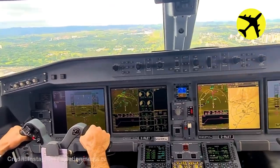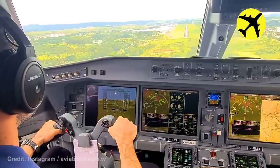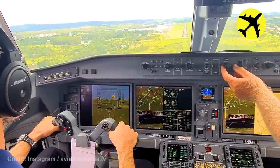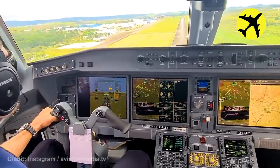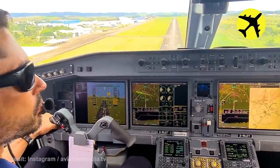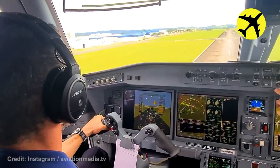This is what the pilot sees every time they land the plane. Planes come dangerously close to hitting each other in mid-air.